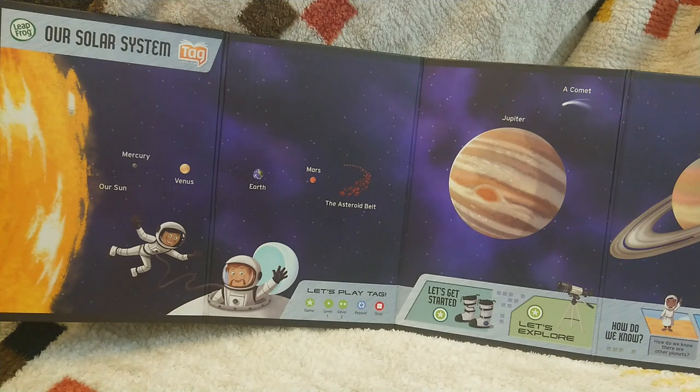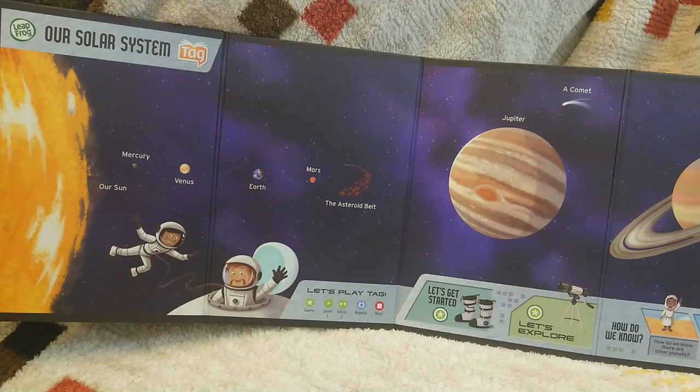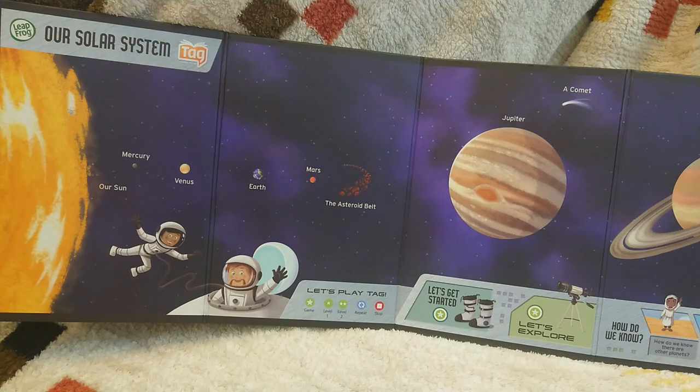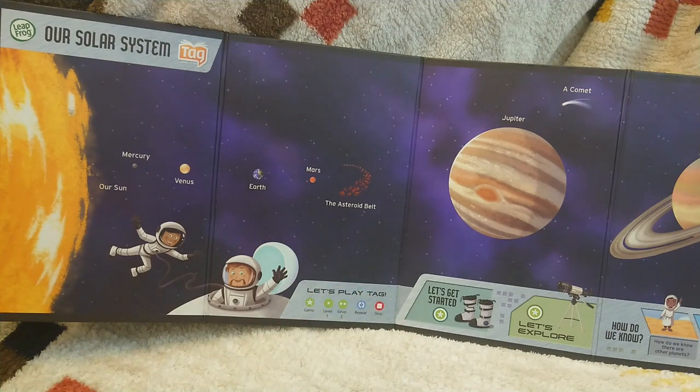Game. Touch this button to play a game. Level 1 game. Level 2 game. Master level 1 before you play level 2. Repeat — when you're playing a game, touch this button to repeat a question. Stop. Touch this button to stop.